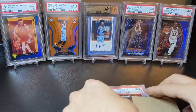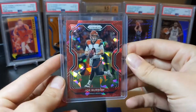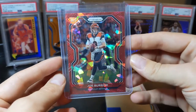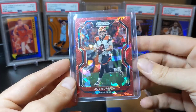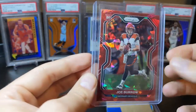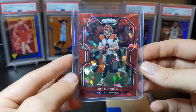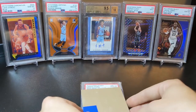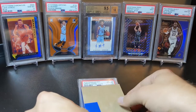So this first card I actually mentioned in a recent video — I pulled it from a hanger and it is really clean looking. I haven't given it the full magnifying glass treatment, but I think it definitely might be a PSA candidate.